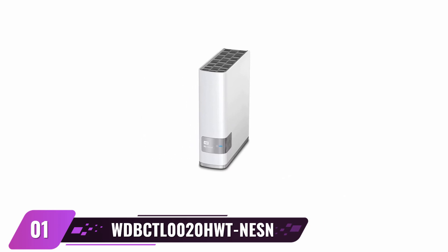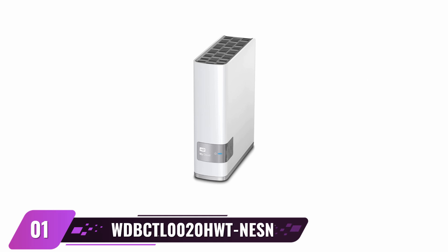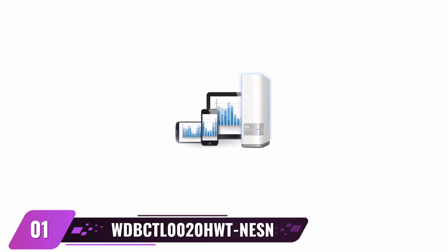Western Digital 2TB MyCloud Personal Network Attached Storage. If you're on the hunt for superior network attached storage, look no further than Western Digital, a respected and reliable brand. Their NAS is compatible with both Macs and Windows PCs, so that you can store all your data in one central location without needing to pay hefty monthly fees. Plus, it allows remote access from anywhere with blazing fast performance. This device acts as a personal cloud that is always reliable.